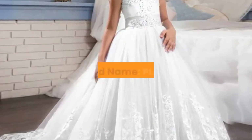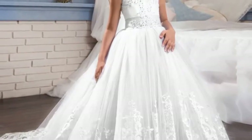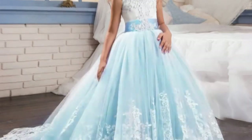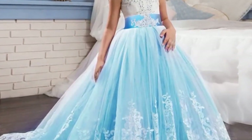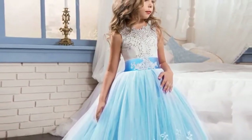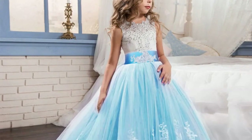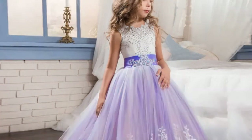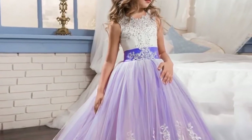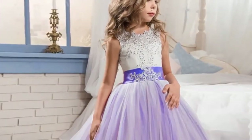Number 5. Brand name: PLBBFZ. Material: mesh, polyester, and cotton. Dress length: ankle length. Collar: O-neck. Gender: girls. Sleeve style: regular. Sleeve length: sleeveless. Style: European and American style. Fit: fits true to size — take your normal size. Built-in bra: no. Decoration: beading. Model number: 10783. Pattern type: floral. Department: children. Silhouette: ball gown.